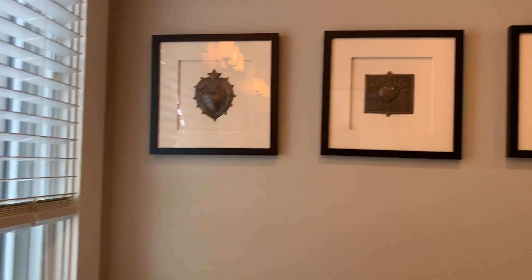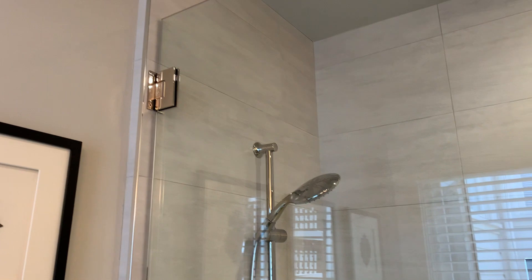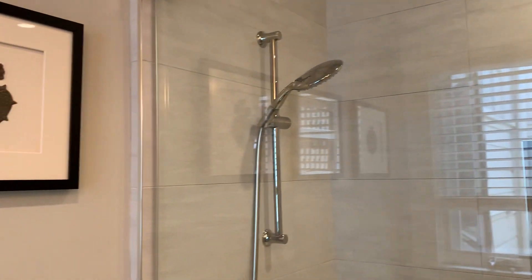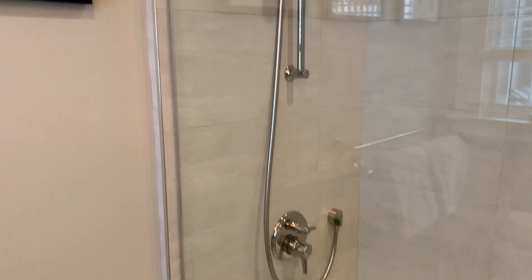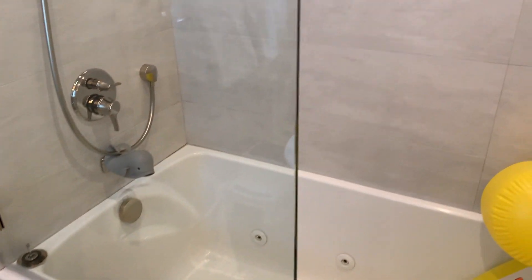As we pan around, you'll see this shower over tub layout, which really completes the room and gives you a lot of flexibility — beautiful tile surround, frameless glass door, and deep-jetted tub.